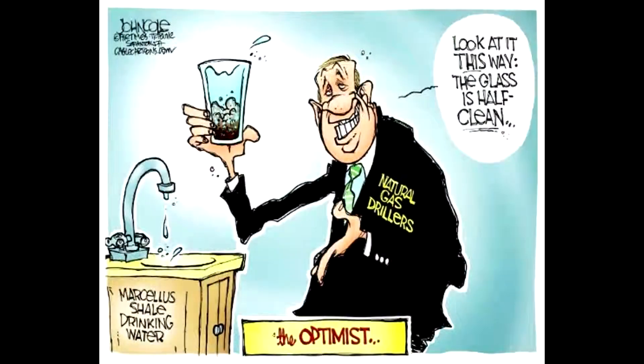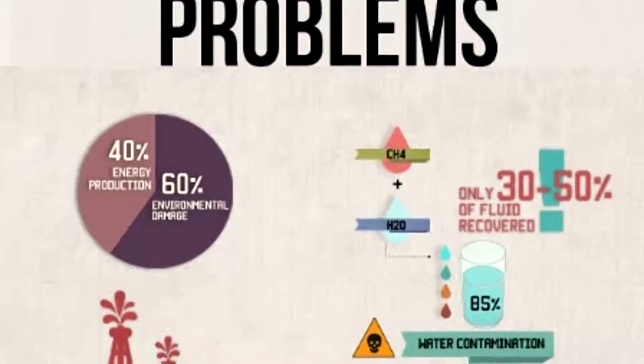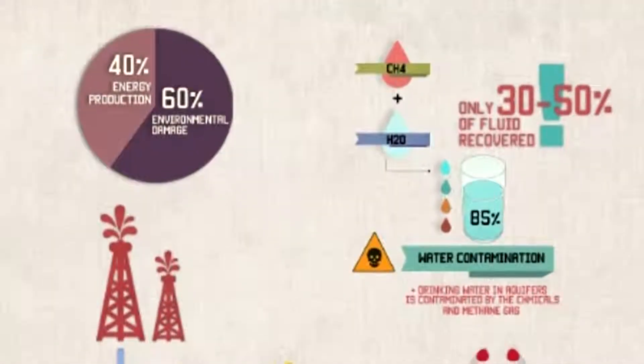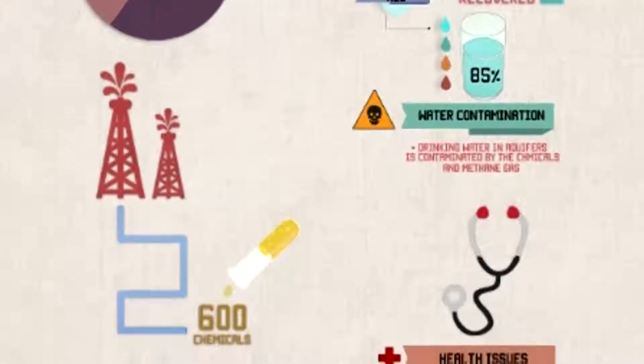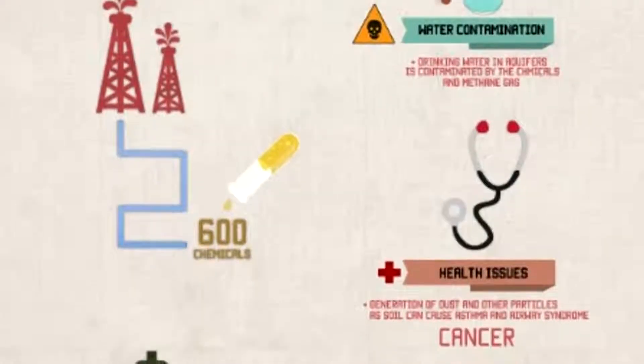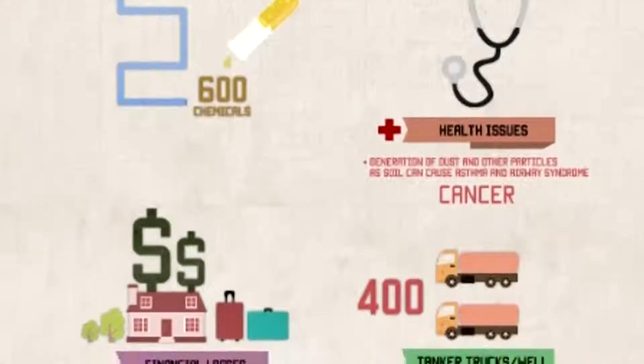The difficulty of environmentalists in attaining undisputable proof that fracking directly causes water contamination has allowed fracking companies to continue their extraction of natural gas with little political opposition. Many question if this innocent-until-proven-guilty philosophy is worth the risk of disease and even human life. With more than a thousand documented cases of water contamination next to areas of gas drilling, and incidents of sensory, respiratory, and neurological damage, would you want to take that risk for a slightly cheaper energy bill every month?